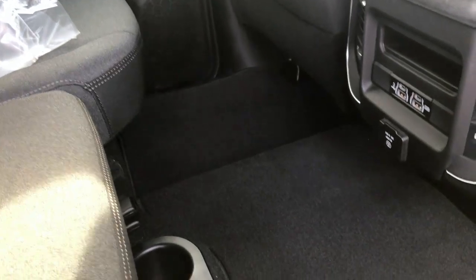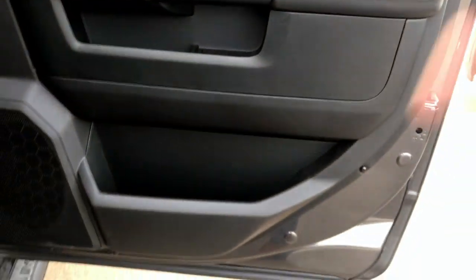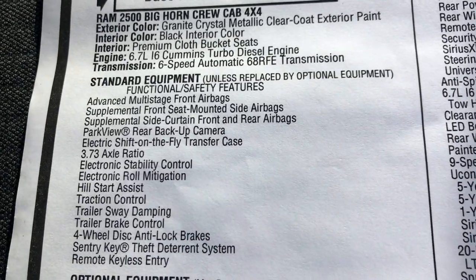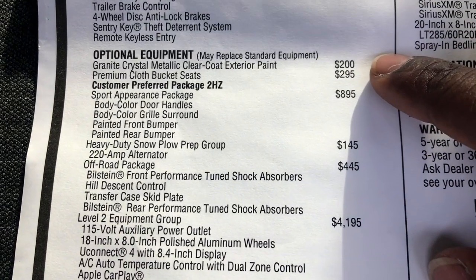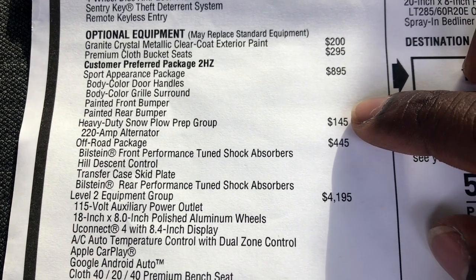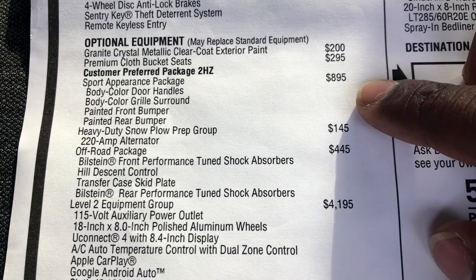Maybe because there's not a lot of plastic in the back, or maybe because they have the floor mats down — this truck looks more official. I do like the fact that it has some black interior; I will do a video eventually on the tan interior because I like that too. You can see here these are some of the standard features that come available on this truck. And here's where the options start: the granite crystal metallic clear coat is going to be $200, premium cloth bucket seats in the front is going to be $295. The sport appearance package gives you the body color door handles, grille surround, and front and rear painted bumpers. It also has a heavy duty snow plow prep group, which basically gives you that 220-amp alternator.